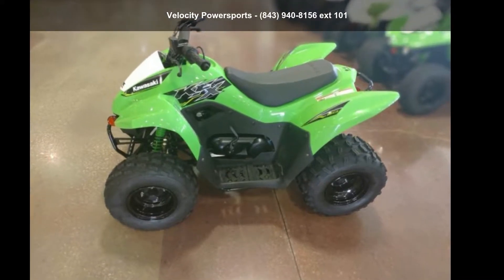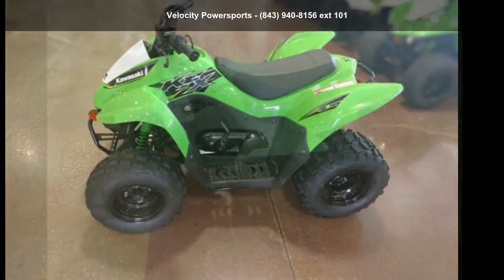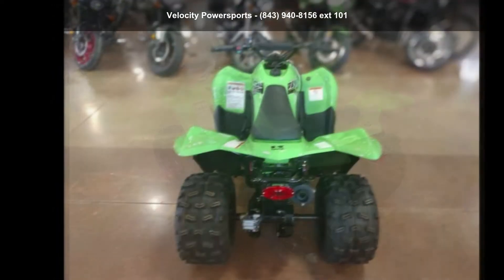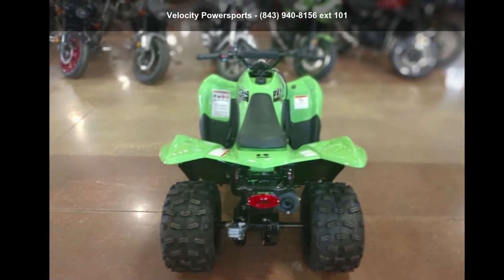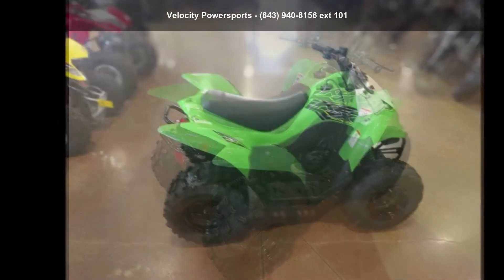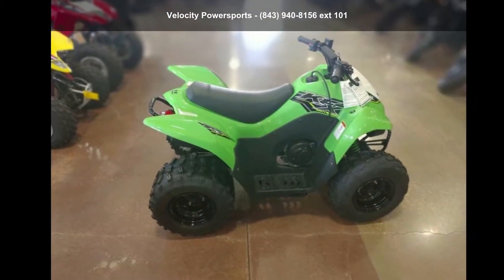Presenting the Cowess Socket 2019 KFX90. This ATV is ready for the off-road — it's designed to take on the most challenging of terrain. Financing options are also available for qualified buyers. Follow the link in the description below to learn more about this unit's features.